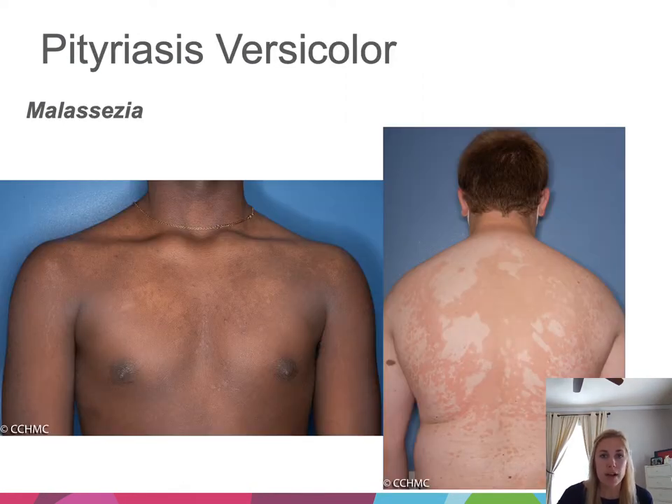Next, pityriasis versicolor — also called tinea versicolor — is a very common asymptomatic eruption due to Malassezia yeast. It favors the upper trunk, and can be hypopigmented, pink, or hyperpigmented. There should always be a very fine scale; sometimes you have to scrape a little, but this eruption will scale.